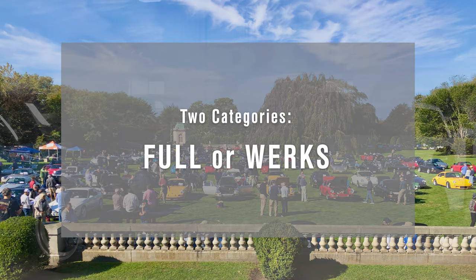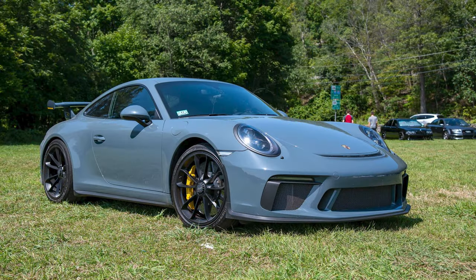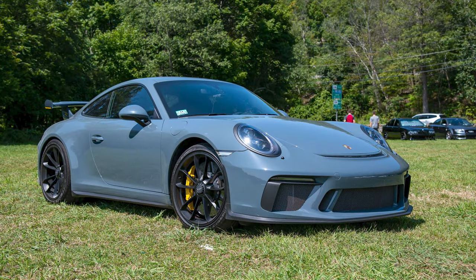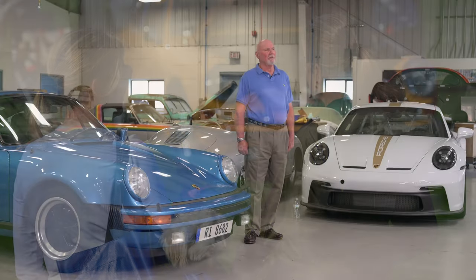We have two types of categories within our Concours. We have the full Concours and we have works. I'll talk about the full category, and then Lee Hauer will follow me and talk about the works category.